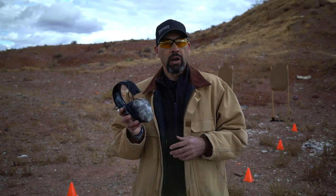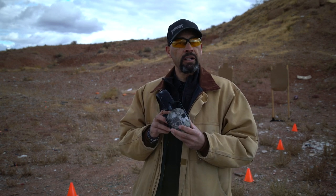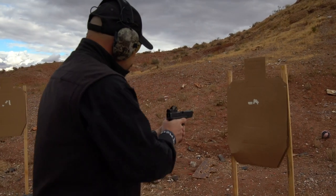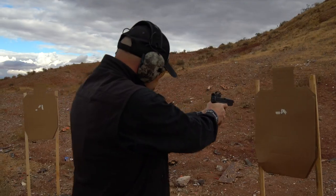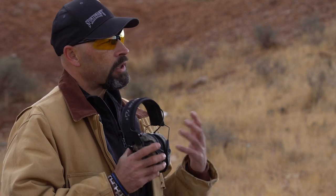My favorite of the external electronic muffs is the Walker Razor Slim Muffs. They not only have a thin profile for very little stock interference, but they also have lower profile cups for a thin fit while still providing 23 NRR of protection. The sound is very clear and crisp, and they do a great job of amplifying even quiet sounds and conversation, but shut off in two milliseconds when loud sounds are encountered.